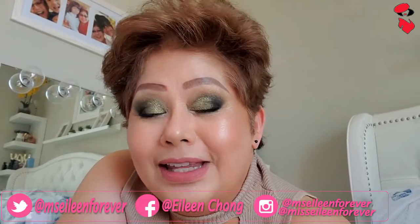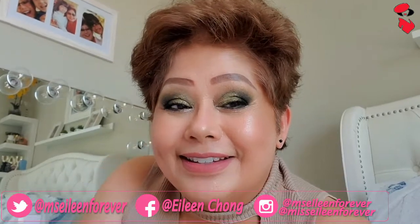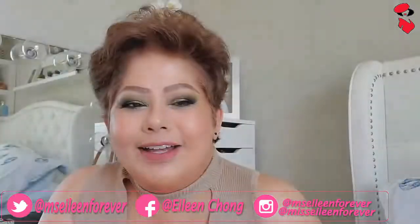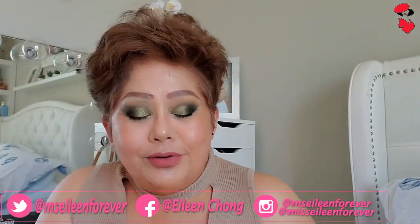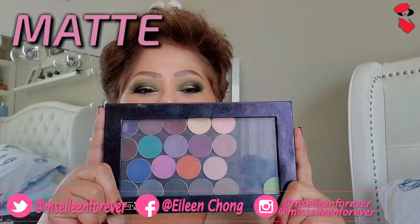Gusto nyo bang makita kung ano yung mga eyeshadow ko ng Makeup Geek? Kukunin ko ha. Yung ginagamit ko, from Makeup Geek — ito yung mga mattes.